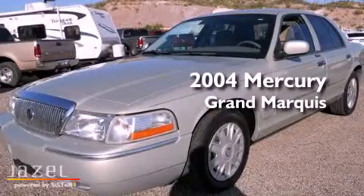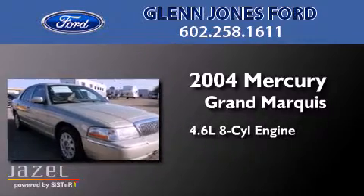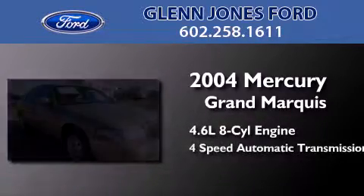This is a 2004 Mercury Grand Marquis. It features a 4.6-liter, 8-cylinder engine and a 4-speed automatic transmission.